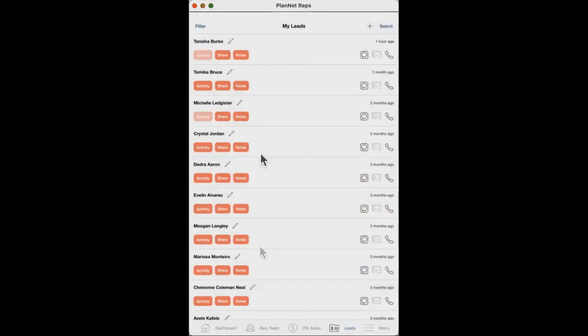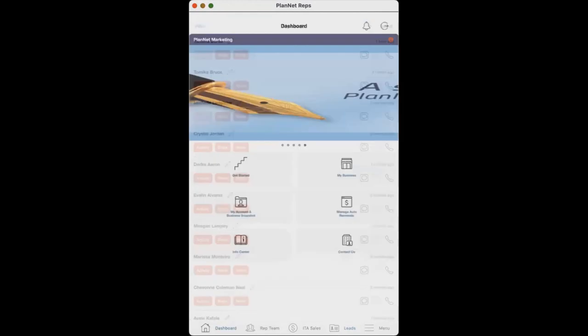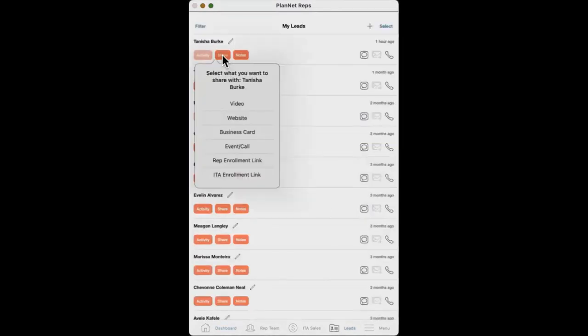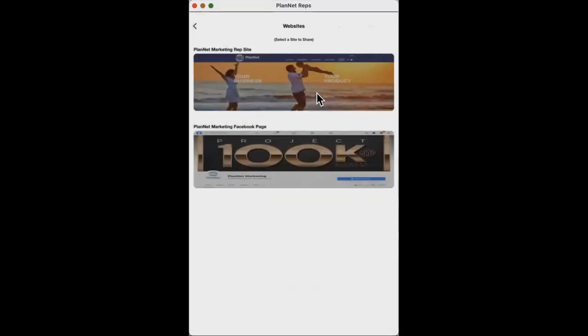Going back to the main page — you're at Dashboard, going back to Leads. If you click on Share, in addition to the video, you can now send people a website. You have two options: one is the Planet Marketing website where prospects can enroll right from the site. If someone wants more information, send them to your Planet Marketing website.